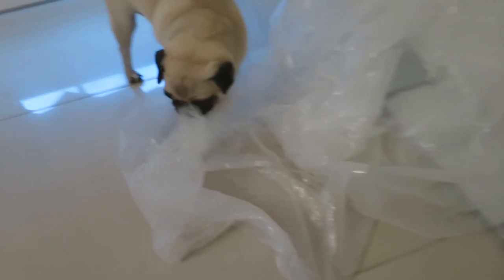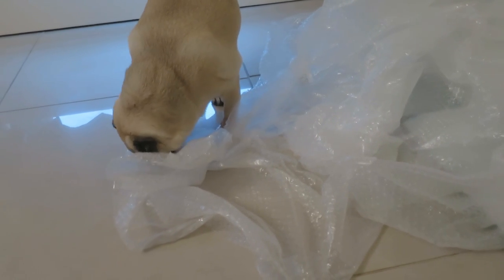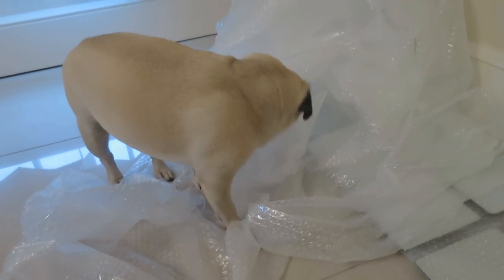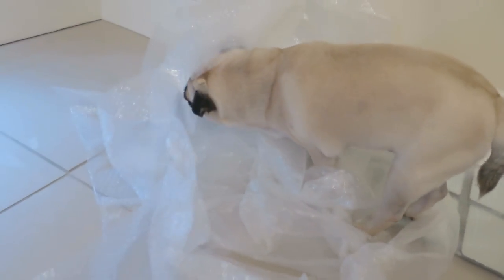Now I need to get ready, film some videos and wait for these sofas. Ellie loves bubble wrap — I bet she's going to eat it. And she's chomping straight down on it. You're supposed to pop them, not eat them.